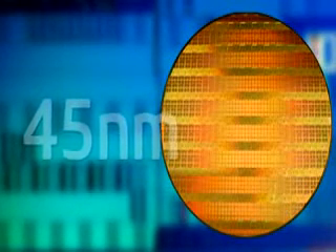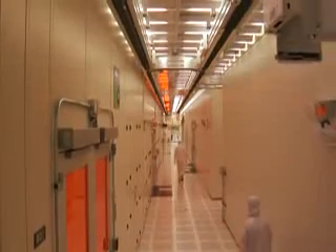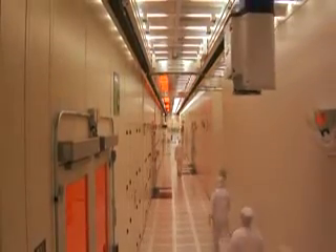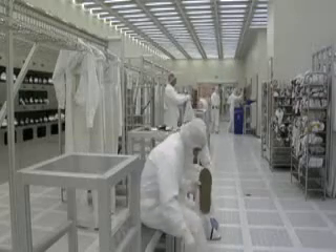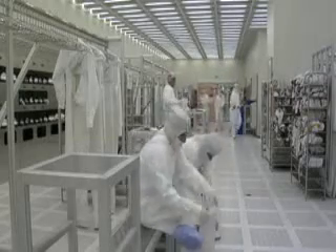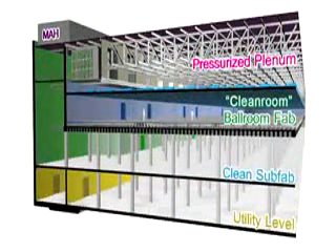Fab 32 builds microprocessors with features that are only 45 nanometers wide. Typically, when people think of an Intel semiconductor factory, they think of people in spacesuits in a cleanroom. However, the cleanroom isn't the only part of a semiconductor factory. There are many layers within the factory, with the cleanroom being just one of four critical levels.